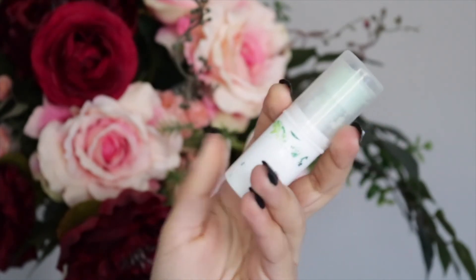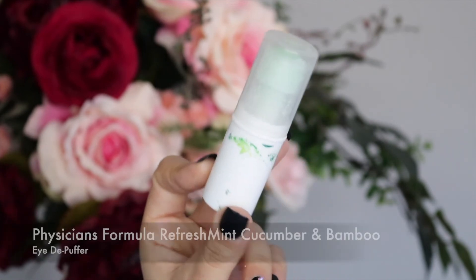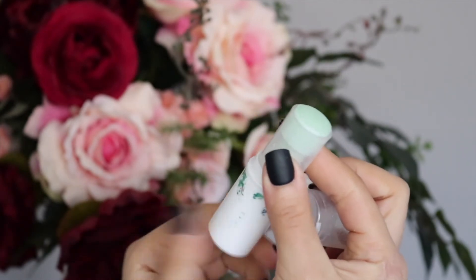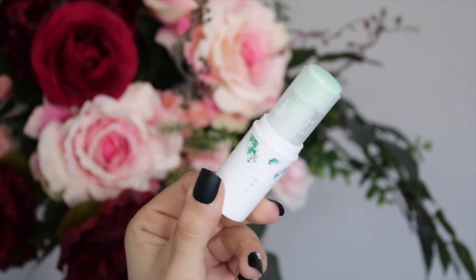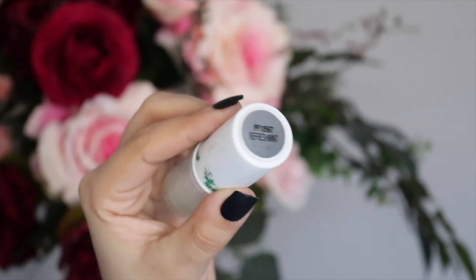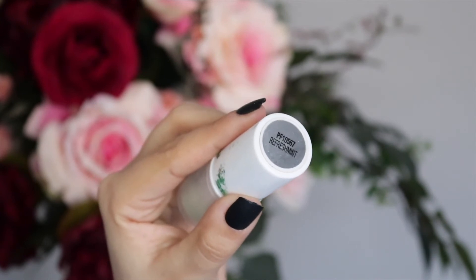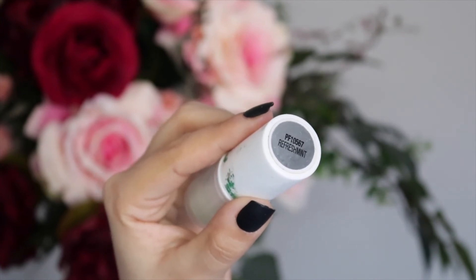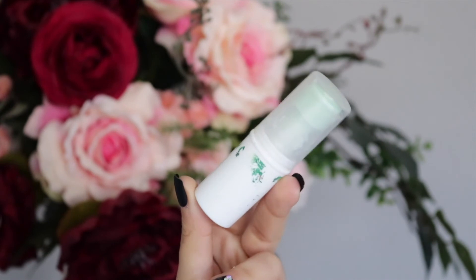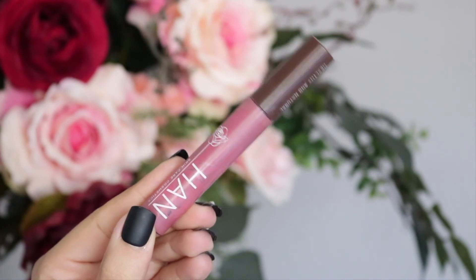I wish more people would talk about this next product — it's honestly amazing. I heard Tati Westbrook recommend it, so I got it and loved it. It's the Physician's Formula Refreshment Cucumber and Bamboo Eye Puffer — a minty gel stick that you rub underneath your eyes on days when you didn't get much sleep or your eyes are a little puffy. It's really refreshing, feels nice on the under-eye area, reduces puffiness, and I need to get another one soon.